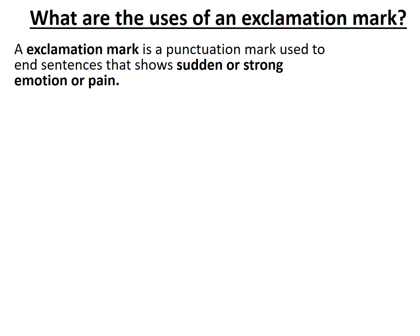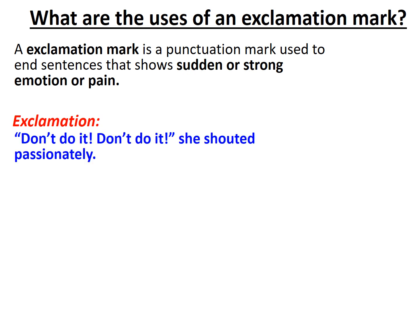Its first job is that of exclamation. That's when you share quite emotional information, and following an emotional statement you would often use an exclamation mark. For example: 'Don't do it!' she shouted passionately. The adverb 'passionately' indicates that this person is clearly quite upset and quite keen for this person not to do whatever it is.